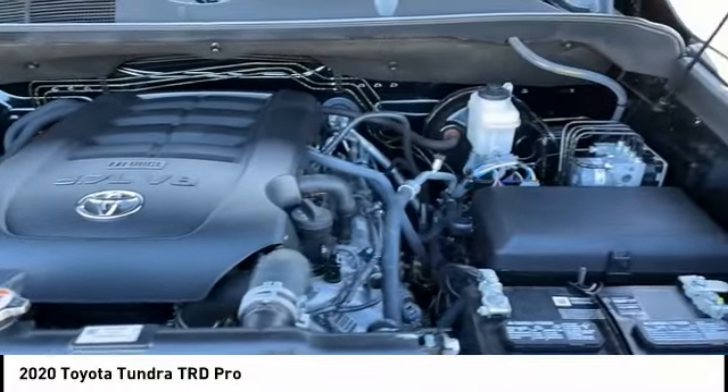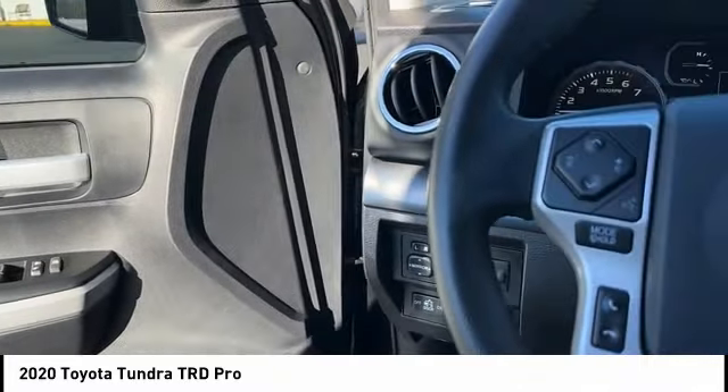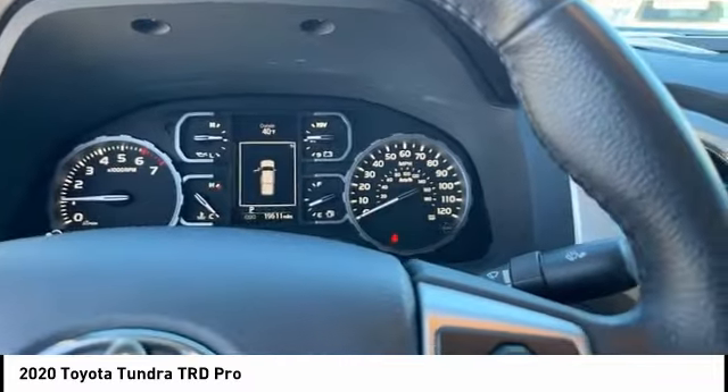Leather upholstery, heated seats, audio radio, and touchscreen display. This vehicle offers reliability and good looks at a great price. So come in and take a test drive today.